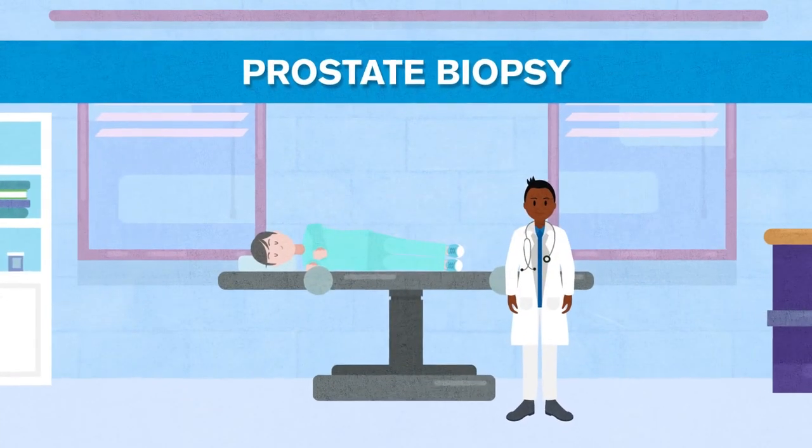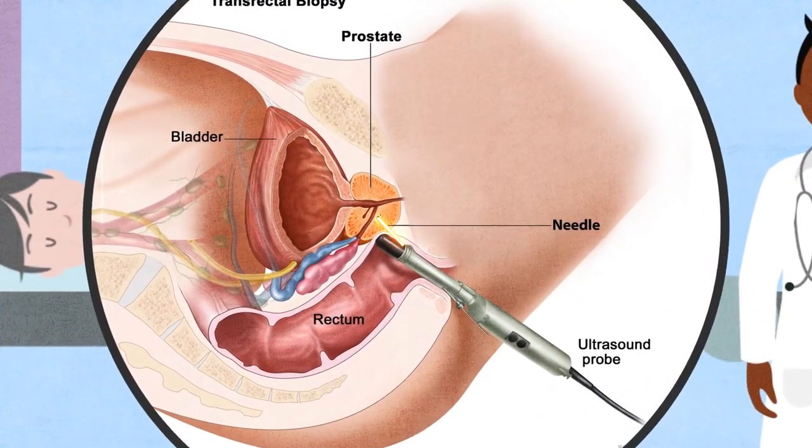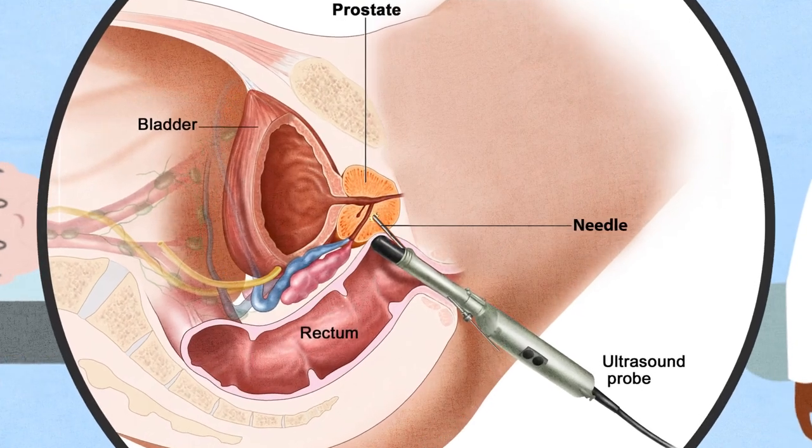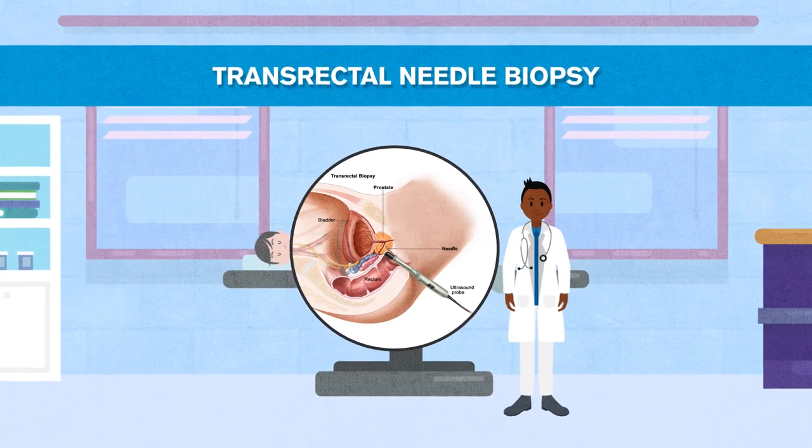Prostate biopsy is commonly performed in the office, with the patient laying on their side while an ultrasound device and biopsy needle are inserted into the rectum to take samples of the prostate. This is known as a transrectal needle biopsy of the prostate.